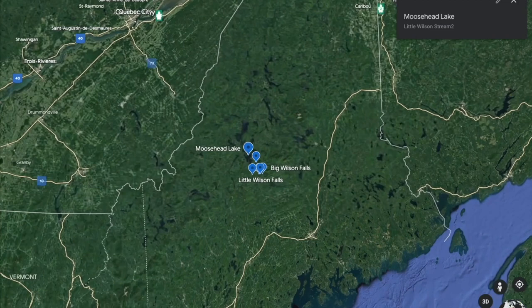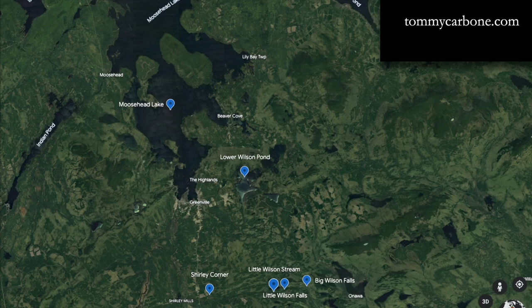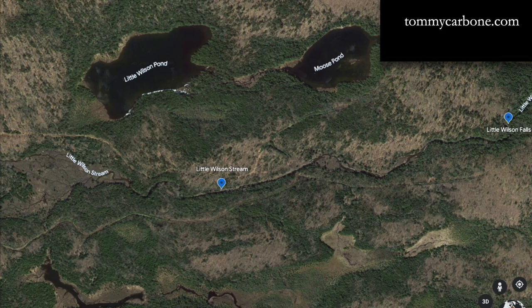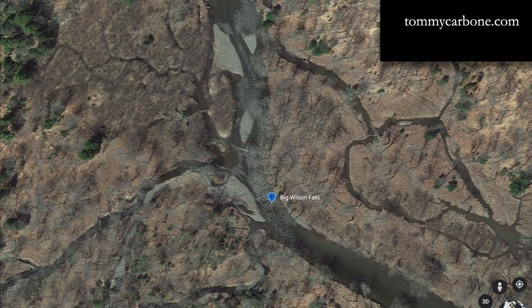We are in an area of Maine I love up here by Moosehead Lake — south of Moosehead and just east of Monson in the area of Little Wilson Stream and Big Wilson Stream. Little Wilson Stream flows just below Little Wilson Pond and Moose Pond, which are not the headwaters of the stream at all. It travels to the east and intersects with Big Wilson Stream right near the road where you would have parked — and that's where Big Wilson Falls are. You can hike a very small path, which I'll show you later, down to see those big falls.